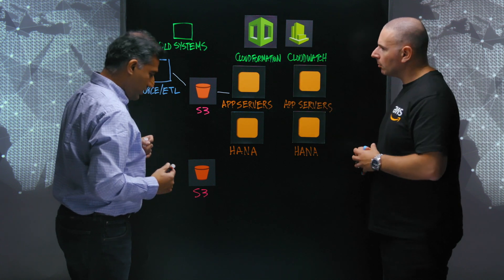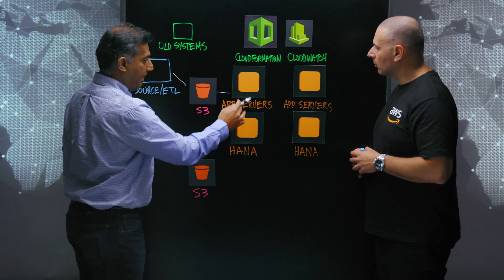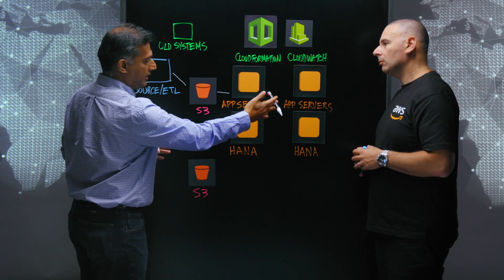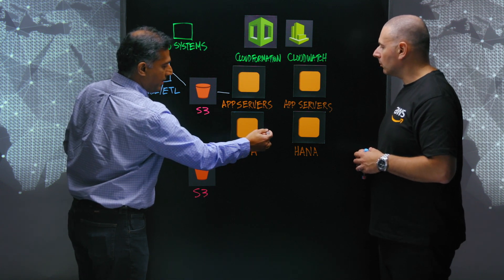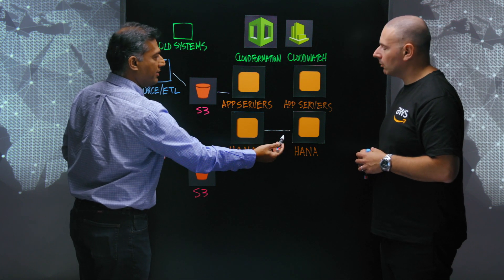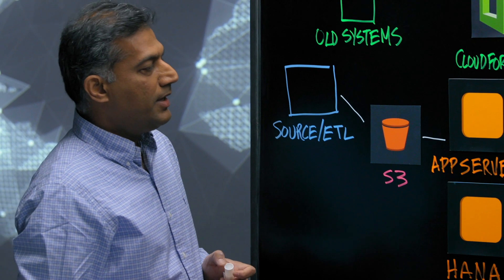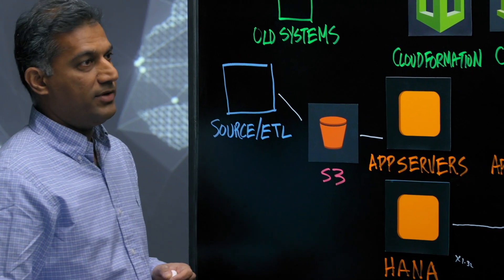And talk to me about this component here — this is the high-availability topology. The two boxes up here, AppServer and HANA, and the same configuration is supported on the other side. We have HANA replication set up between the primary database server and the secondary database server to support failover. And you're running on the X1 family for EC2? That's correct — we have X1.32xlarge instances running to support the HANA database.